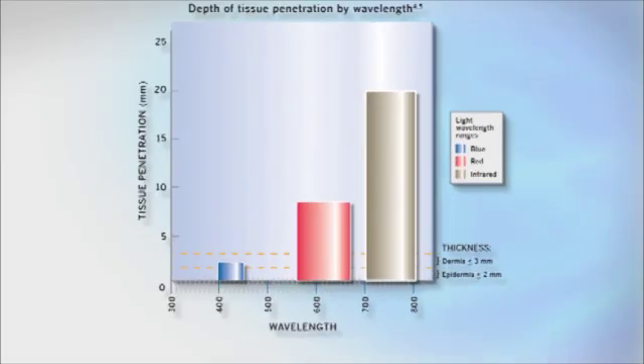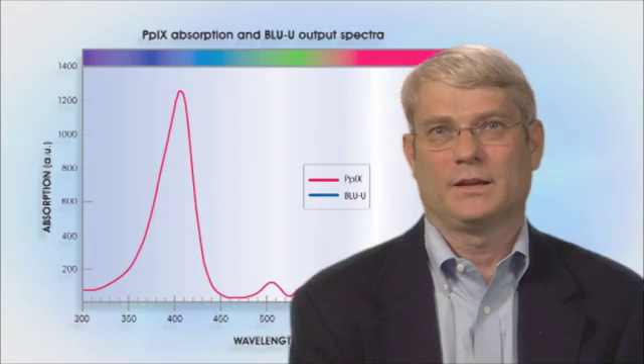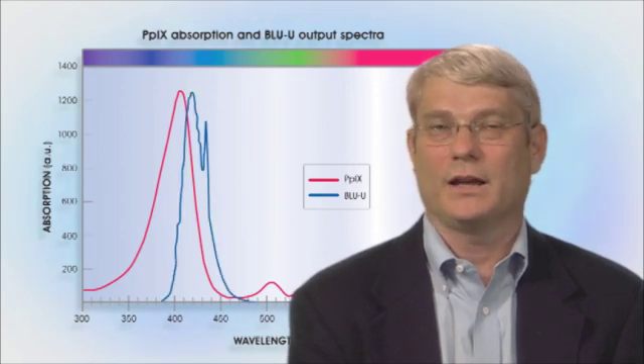While DUSA was developing Levuland, practitioners were using red light — despite its lower absorption efficiency — because they were focused on treating large, deep tumors. DUSA realized that since the epidermis is less than two millimeters thick and AKs are epidermal lesions, blue light could potentially be used as a light source because its penetration was sufficient for the treatment of AKs. Since blue light could reach our target tissue, we could take advantage of its high absorption efficiency.